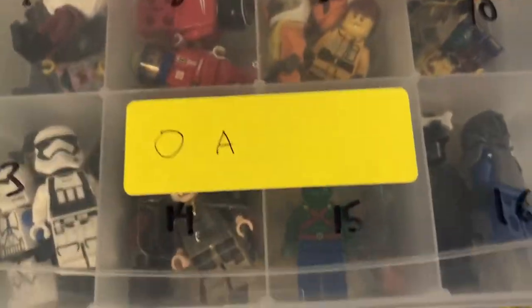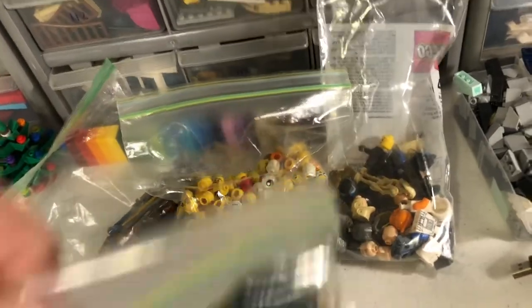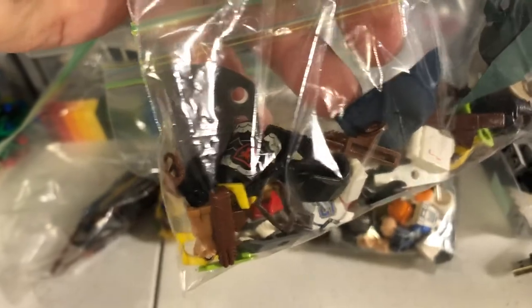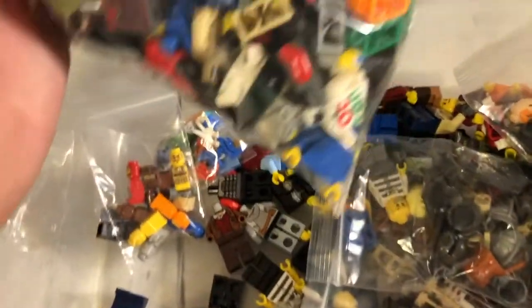And it ended up being close to $30 worth of parts — that might be including those two figures that were complete. But I also still have this container here of stuff: more Star Wars figures and parts, some more accessories, a bunch of heads still to go through, all these minifigure parts. I know that armor there is a good piece to have. A bunch more legs, these micro figs, some more figure parts down in there still, and all these torsos to go through.